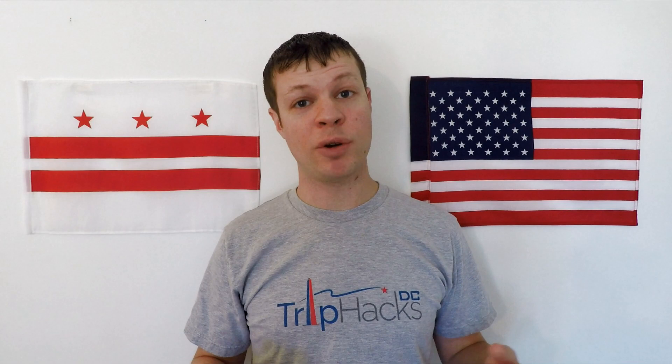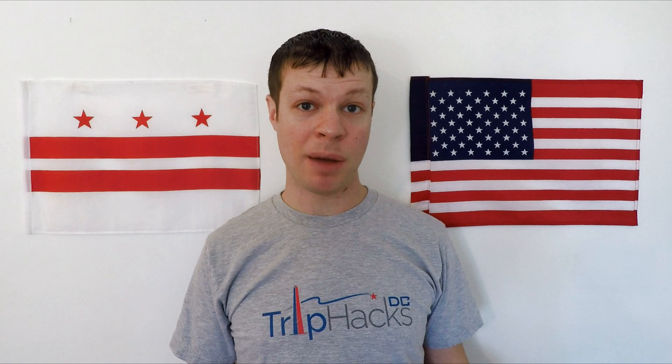The clock tower at the old post office is one of the best views in the entire city. Even when the Washington Monument isn't closed for one reason or another, this is one of my favorite places to go. The tower was closed from 2014 to 2016 while the building was converted into the hotel that it is today. The federal government owns the building, and when they leased it, the terms of the agreement were that the tower would stay open to the public, would not be part of the hotel, and would be operated by the National Park Service. That means that you can go, and it's completely free.